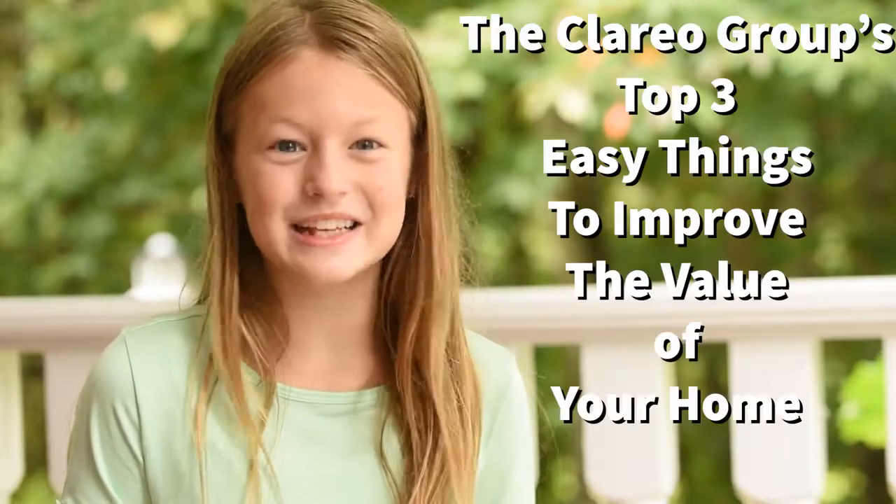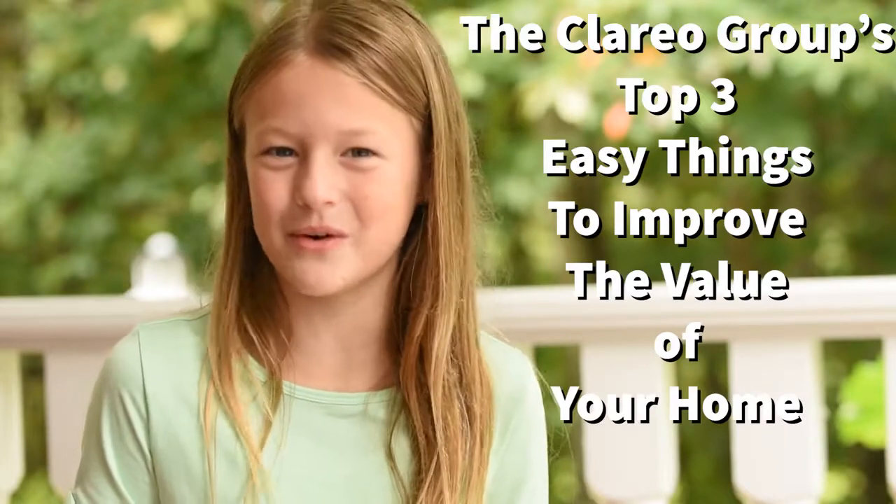Are you thinking of selling your home? With interest rates so low and demand so high, now is the perfect time to put your house on the market. Deborah Morton with the Clario Group would love to help you make the most out of your home sale. Here are the top three easy things you can do to help improve the value of your home.